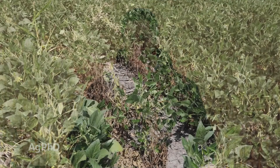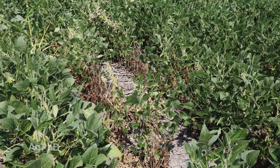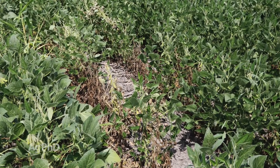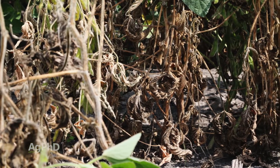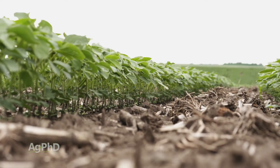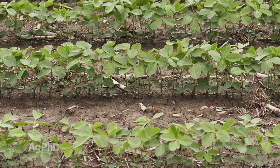Entomologists used to think this bug is opportunistic — laying eggs on soybean stems that already have some sort of infection or wound. But what they've found over the last couple of years is that's not the case. They're going into healthy soybean stems when the beans are really small, only a few inches tall. They inject their eggs and you'll see a tiny little pinhole in the side of the stem, and inside you'll find these little worms.